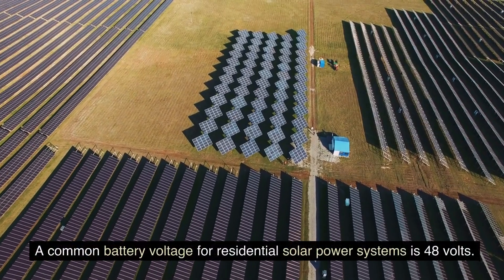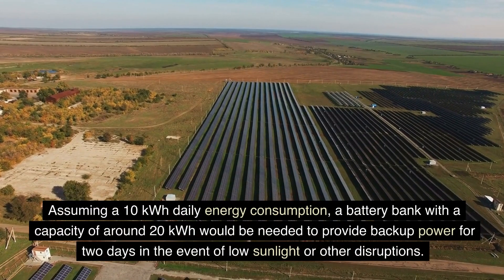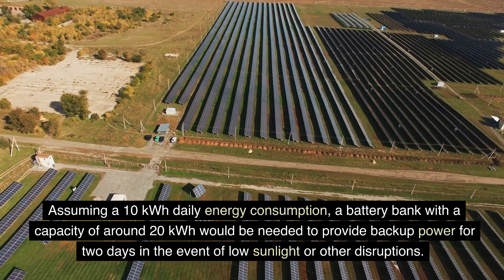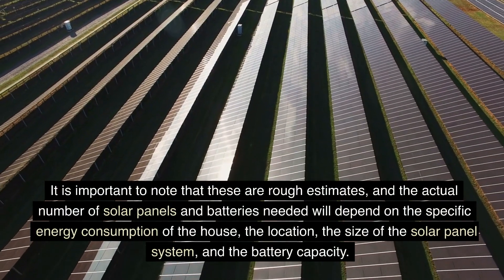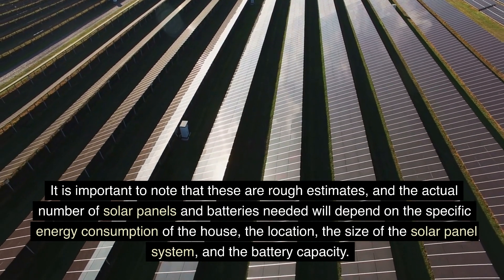A common battery voltage for residential solar power systems is 48V. Assuming a 10kWh daily energy consumption, a battery bank with a capacity of around 20kWh would be needed to provide backup power for two days in the event of low sunlight or other disruptions. It is important to note that these are rough estimates, and the actual number of solar panels and batteries needed will depend on the specific energy consumption of the house.